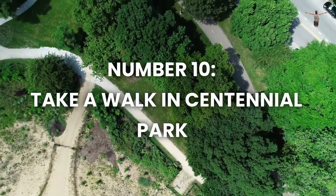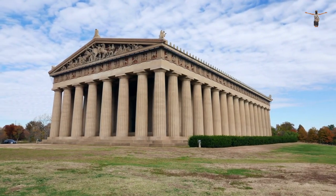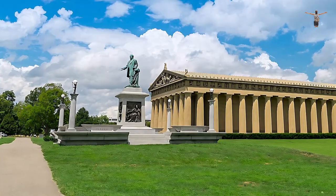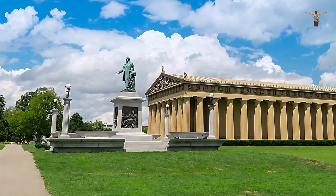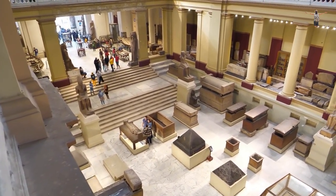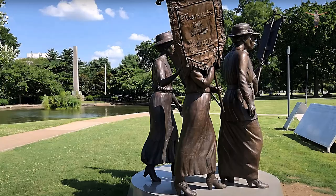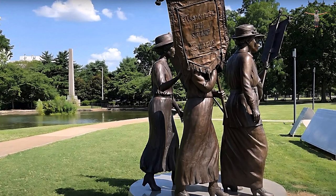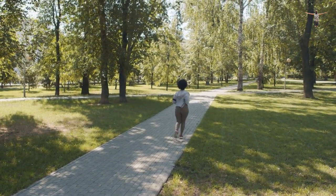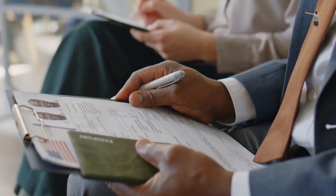Number 10: Take a Walk in Centennial Park. Centennial Park is a picturesque green space located in the heart of Nashville — a peaceful oasis that provides a welcome break from the hustle and bustle of the city. The park's most iconic feature is the full-scale replica of the ancient Greek temple, the Parthenon. Inside, visitors will find an art museum that features a range of exhibitions and collections. In addition to the Parthenon, the park boasts beautiful gardens, a tranquil lake, and various art installations. It's the perfect place to spend an afternoon, have a picnic, or get some exercise.